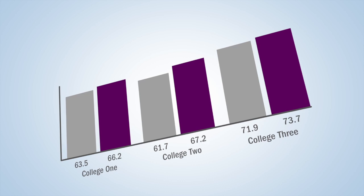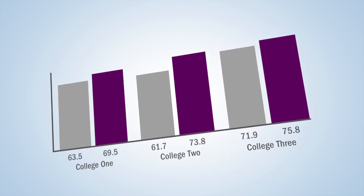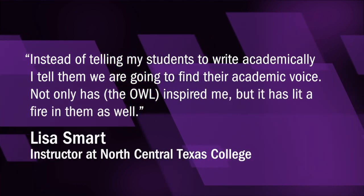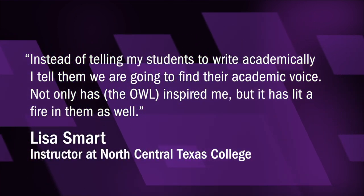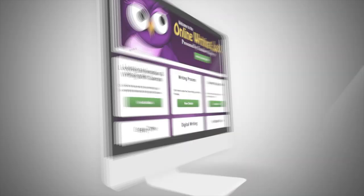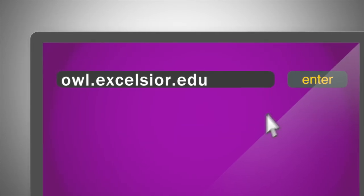Initial results indicate the goal is being reached. In the fall of 2013, an independent pilot study involving six colleges found that students using the OWL improved their final grades by more than half a letter grade. Excelsior's OWL was released to the public in early 2014 and the response continues to be overwhelmingly positive. Writing support is available for everyone at the Excelsior College Online Writing Lab.